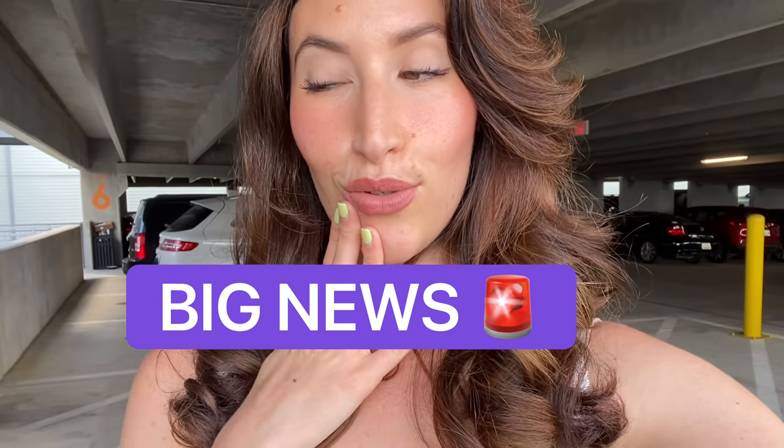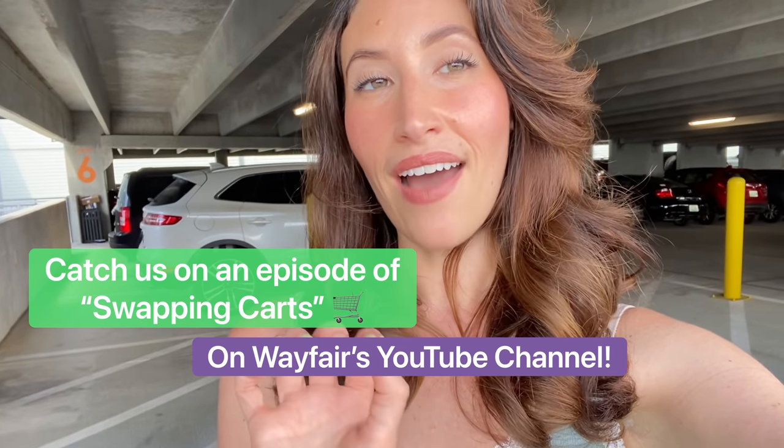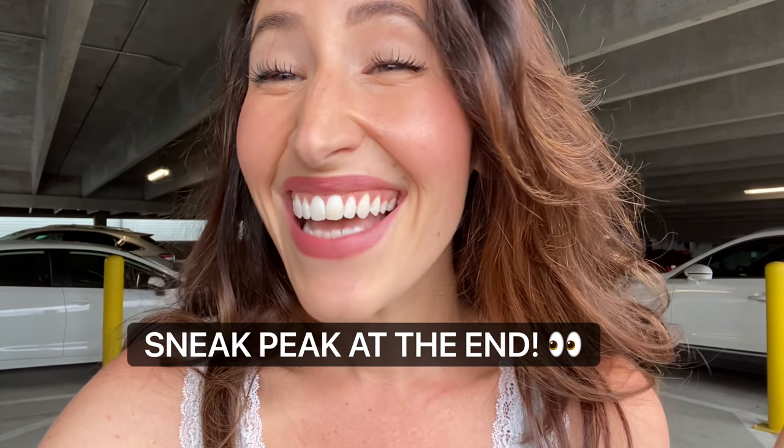I also have big news. Dan and I recently got the opportunity to be on Wayfair's new YouTube series called Swapping Carts, where you'll see him and I battle it out to see who knows who best as we design our apartment with furniture and decor. It's really, really funny and you'll get to know a little bit more about us. That episode is officially live on Wayfair's YouTube channel. Make sure you go subscribe and go watch the video. I will link it up above — go comment and tell me who you think won that challenge, because I know it was me. Sneak preview of the episode at the end of this video because I love you guys.